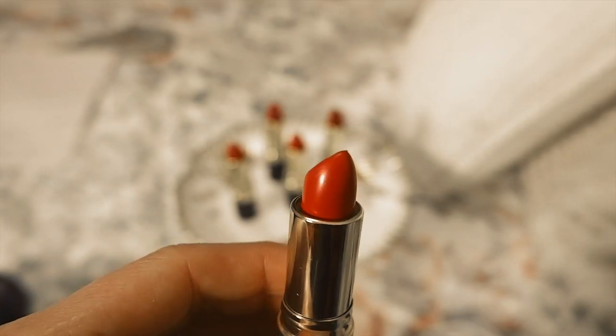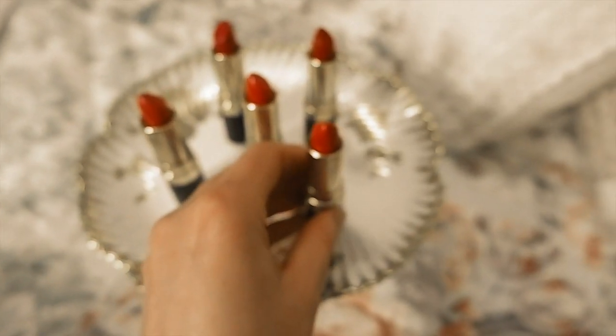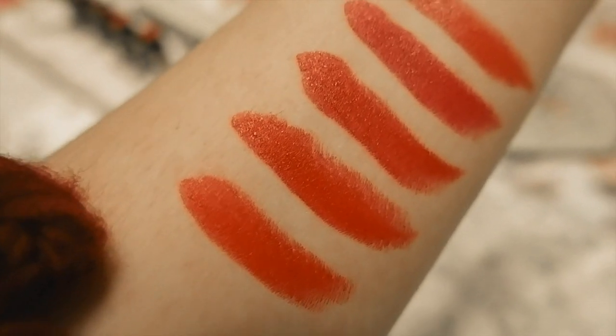The third shade is another red called Fire and Ice, and this one is from 1951 as well. I think it's just a little bit brighter and maybe more orangey than Love That Red. Love That Red looks a bit deeper than Fire and Ice, but I like both shades. Fire and Ice is just a brighter red — this one is Fire and Ice from 1951.